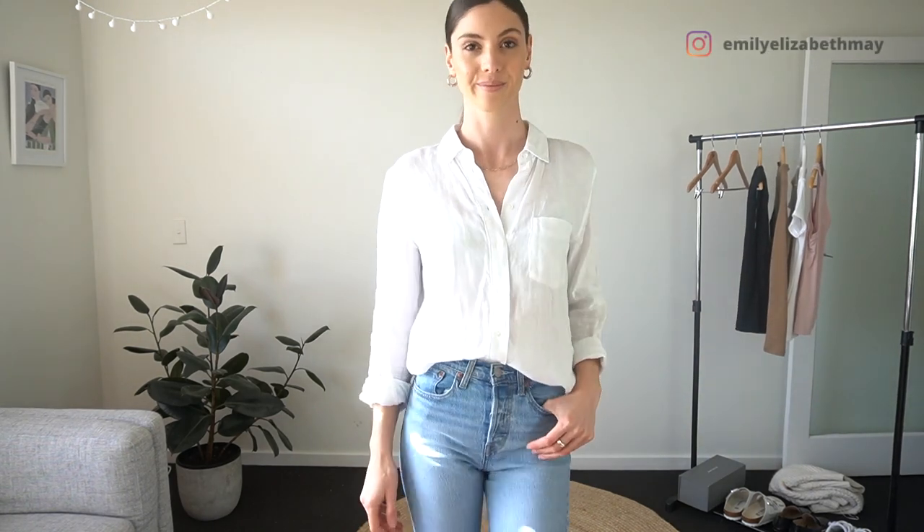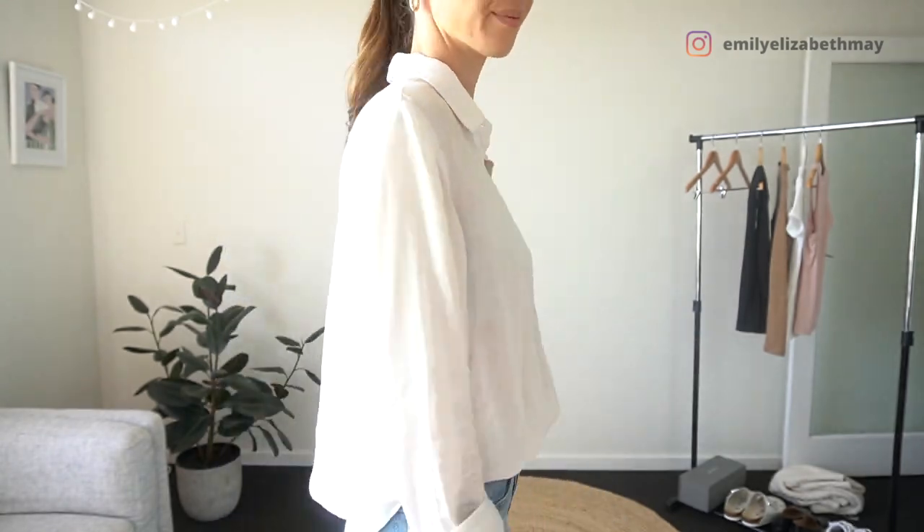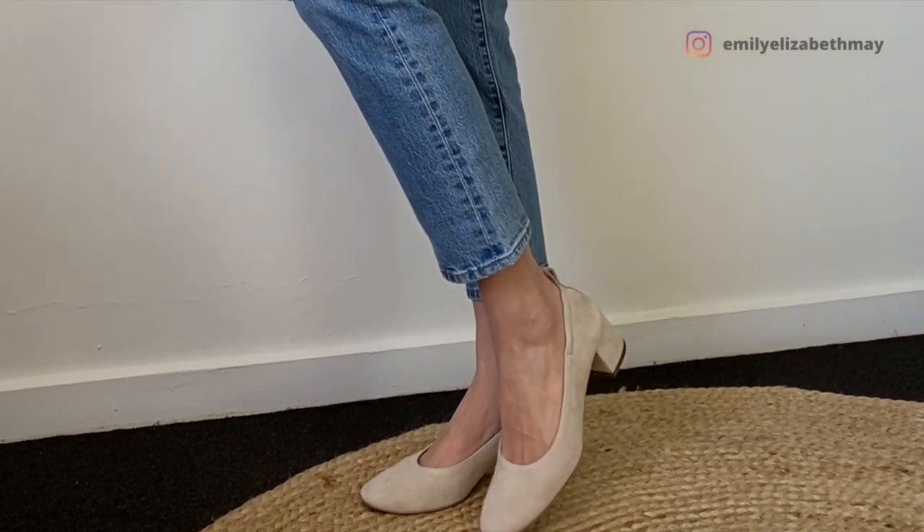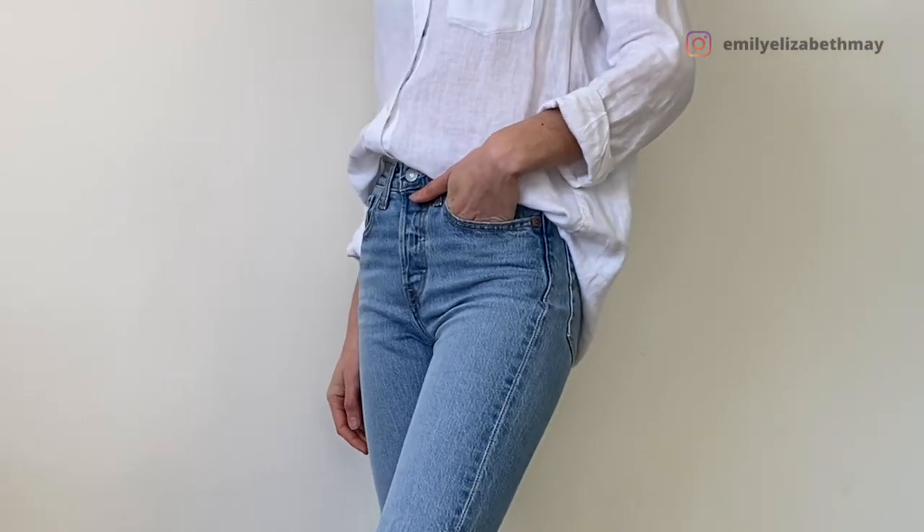So we're starting with my all-time favorite white linen shirt. This is just such an essential piece for my summer wardrobe and really all year round. Linen is an extremely sustainable fabric and it can be bought really affordably as well. I've paired it with my favorite very easy to wear nude pumps.